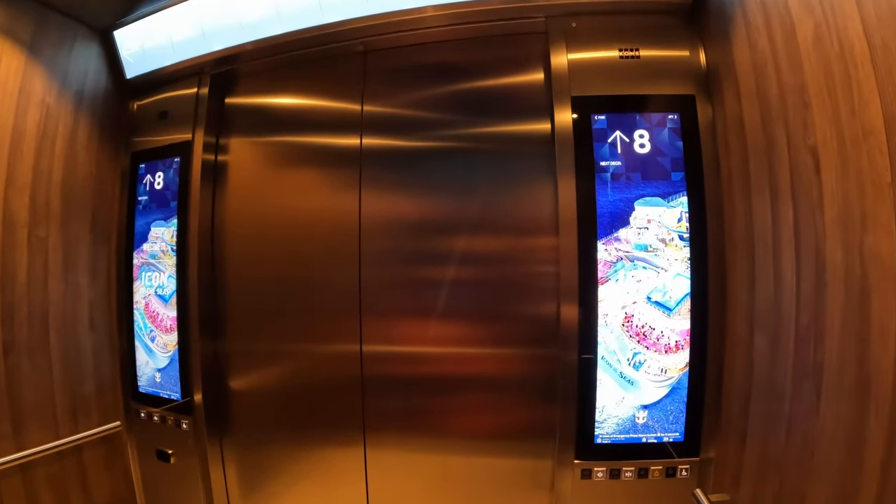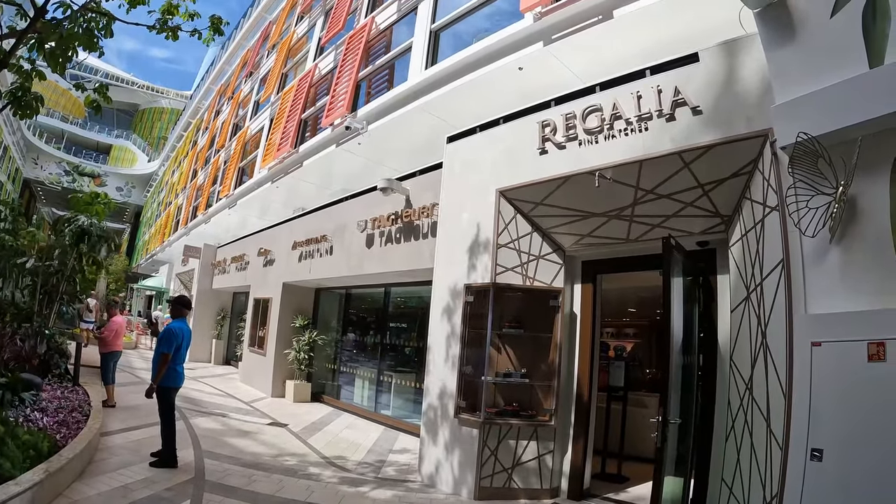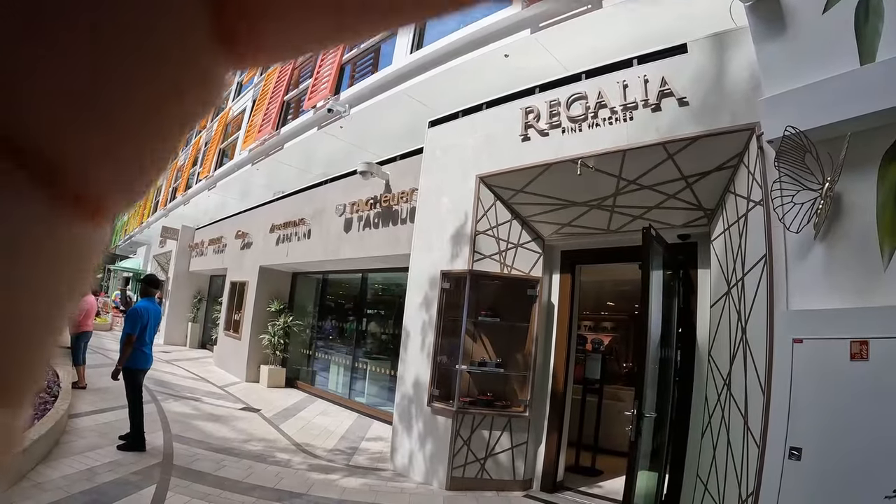Going up to deck eight and heading to Central Park — sorry for the wind, it's an outdoor section of the ship. This is where Regalia Finds Watches is, the whole store for those watch cases we saw earlier. I always feel uncomfortable going into shops like that because I know it's way out of my price range. But they always treat you with so much respect and try to make you feel welcome — so anyone can really go in. It's totally a me thing, not a sales pitch thing. That's the only shop in Central Park.